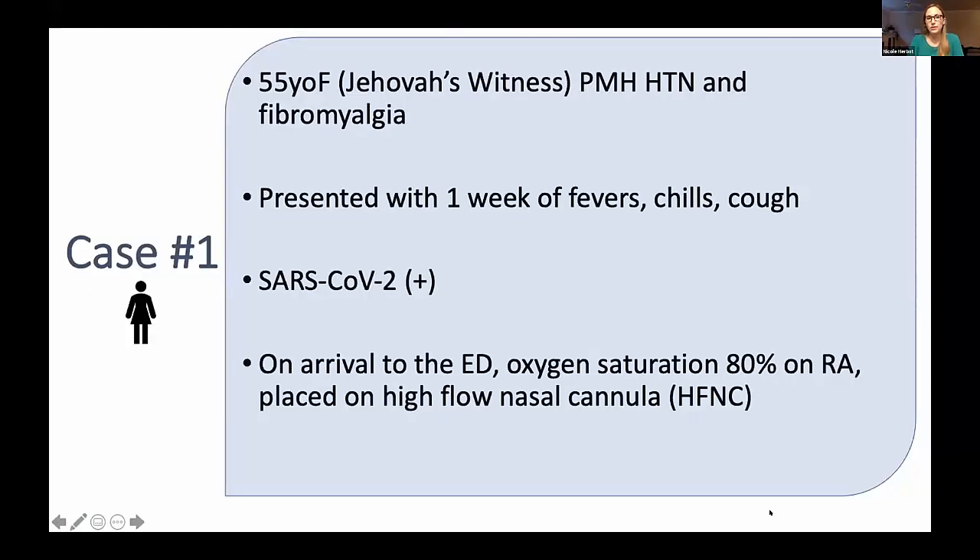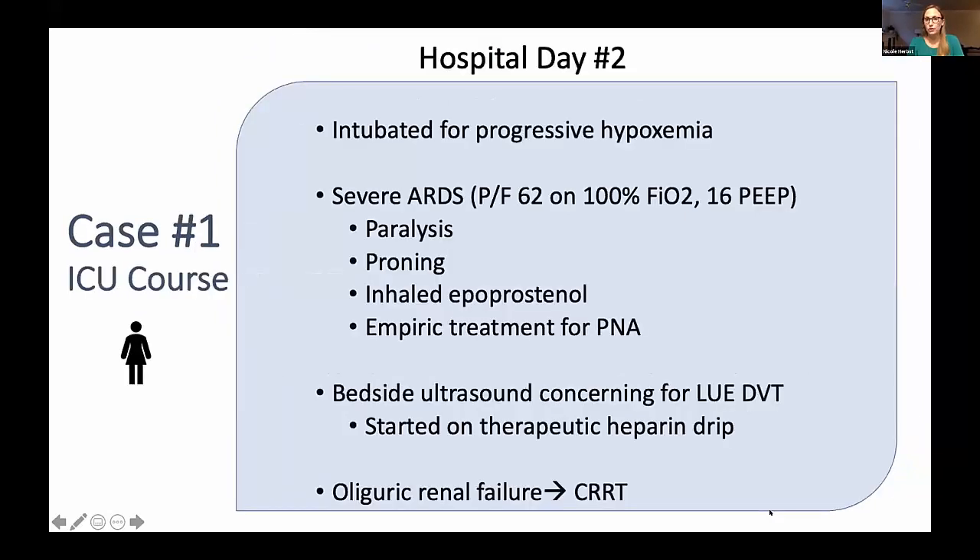Our first case is a 55-year-old female who is a Jehovah's Witness with a past medical history of hypertension and fibromyalgia. She presented with one week of fevers, chills, and cough — very typical COVID symptoms — and her test was positive on admission. On arrival to the ED, her oxygen saturation was 80%. She was placed on high-flow nasal cannula and admitted to the MICU. Unfortunately, the next day she was intubated for progressive hypoxemia, consistent with severe ARDS with a P/F ratio of 62 on 100% FiO2 and 16 of PEEP.